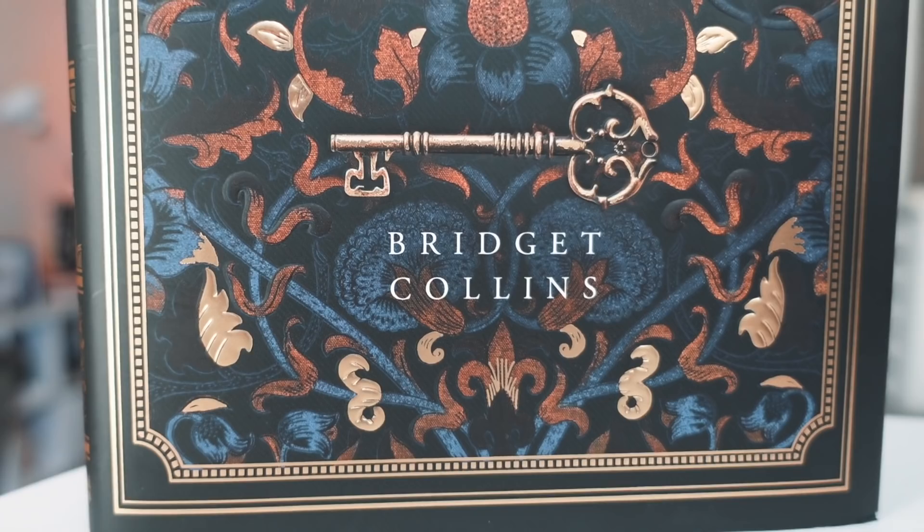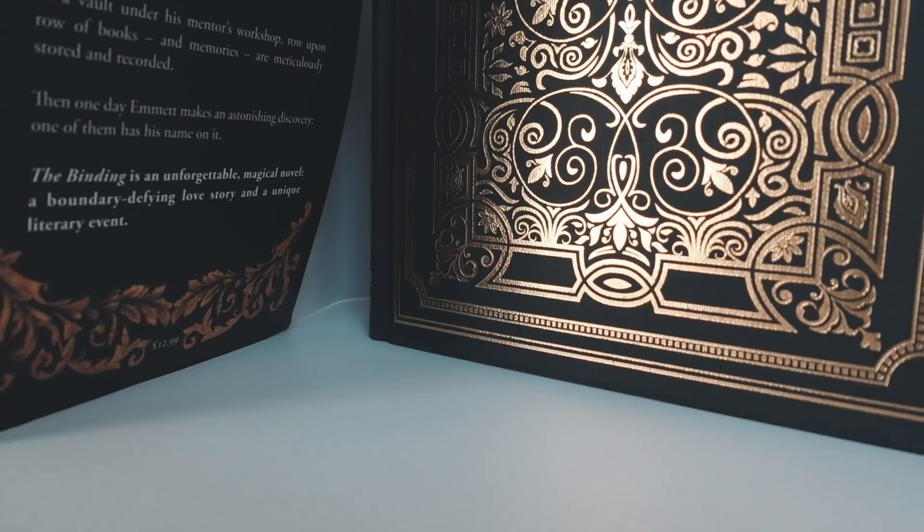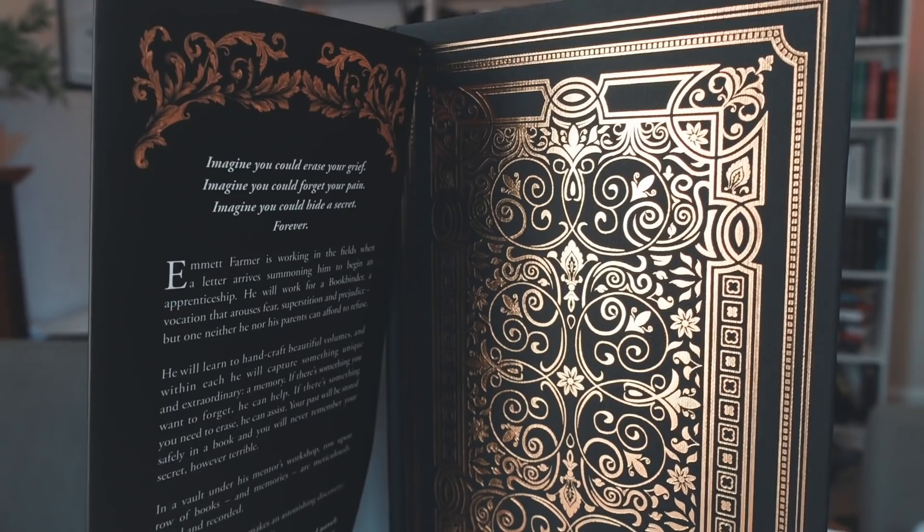The next two books are not only in the same category but also look amazing when undressed. So this one is The Binding. I really love the cover as is, but then you undress it — first of all the endpapers are amazingly beautiful — but then you undress it and you have this. Are you joking me? And it goes on both sides. It's the closest to having the whole cover just be a sheet of foil, but obviously better because it's beautiful. This is extreme, and we like that here.